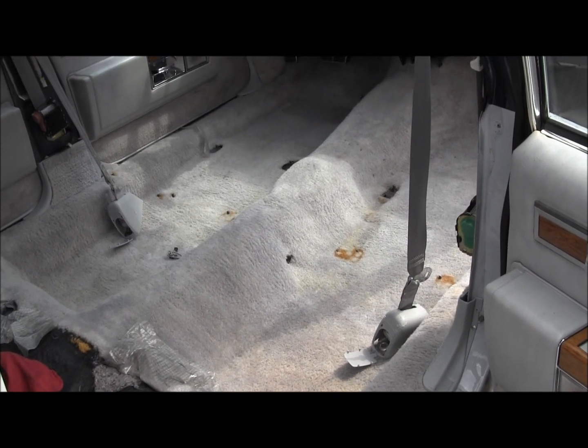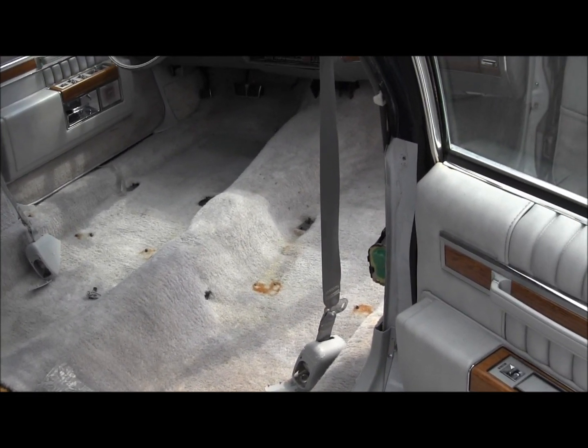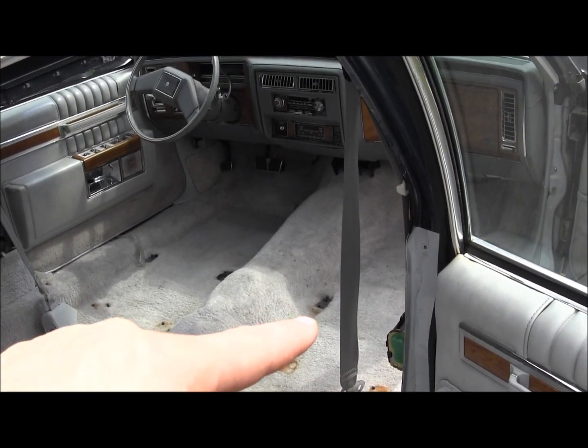Just hit the areas that you're going to see. Like under the seats — I wouldn't be worried about that, because that actually looks lighter where the seat sits.